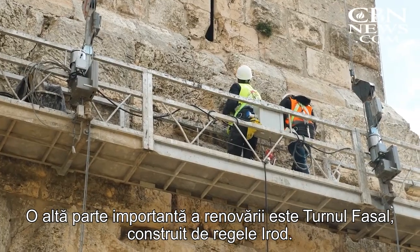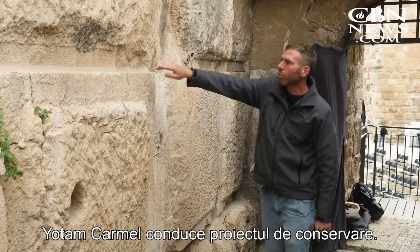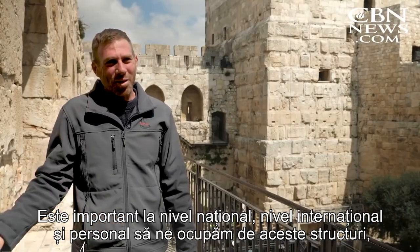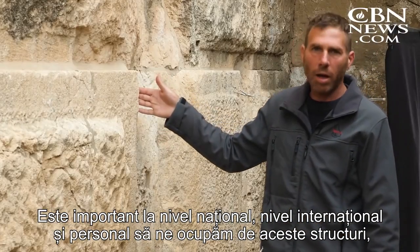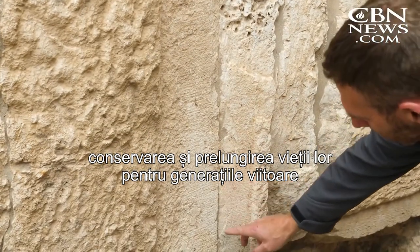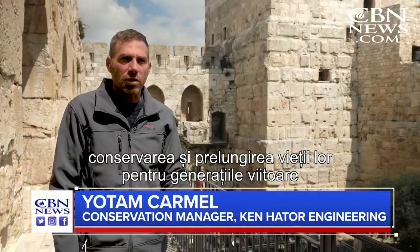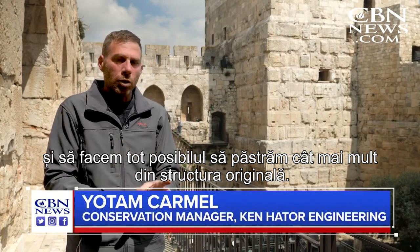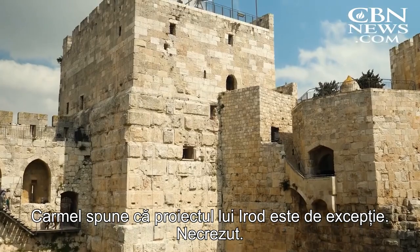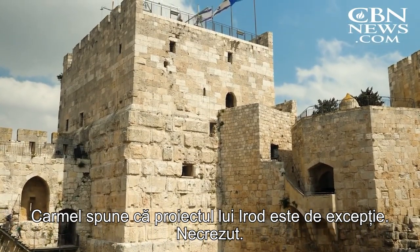Another major part of the renovation is the Phasael Tower built by King Herod. Yutam Carmel heads up the conservation project. It's important nationally, internationally, and also personally — to really touch this kind of structure is moving for me. Trying to preserve something and actually let it live on for future generations, to keep as much original fabric as possible.